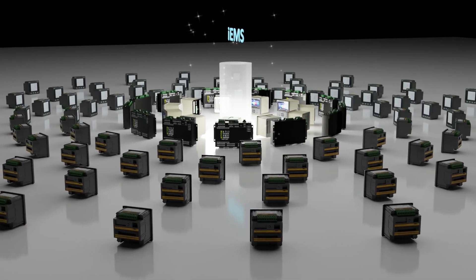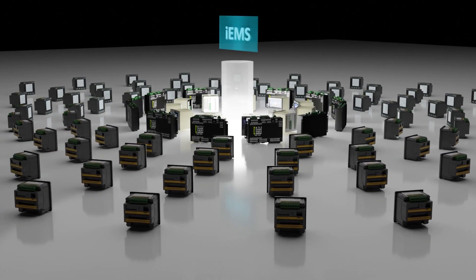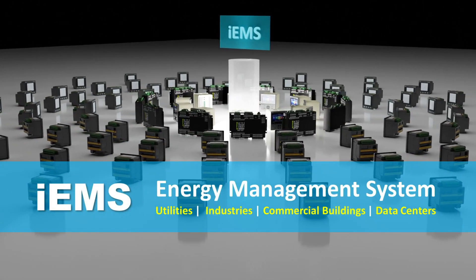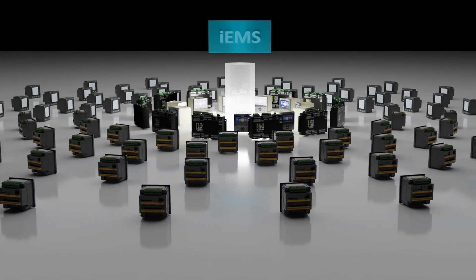CET's PECSTAR IEMS is a powerful energy management system for the protection, monitoring, control, and management of electrical and mechanical assets for utilities, industries, institutions, manufacturing facilities, commercial buildings, and data centers.